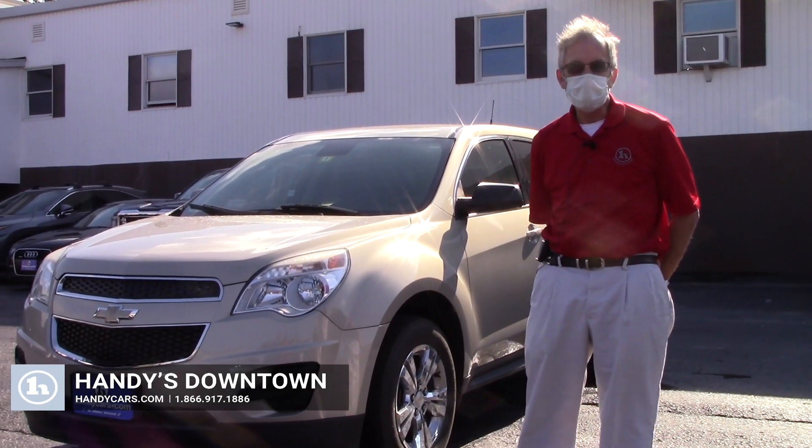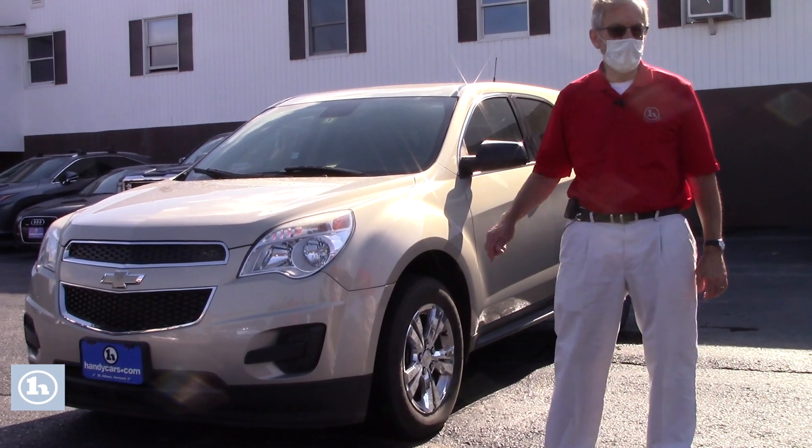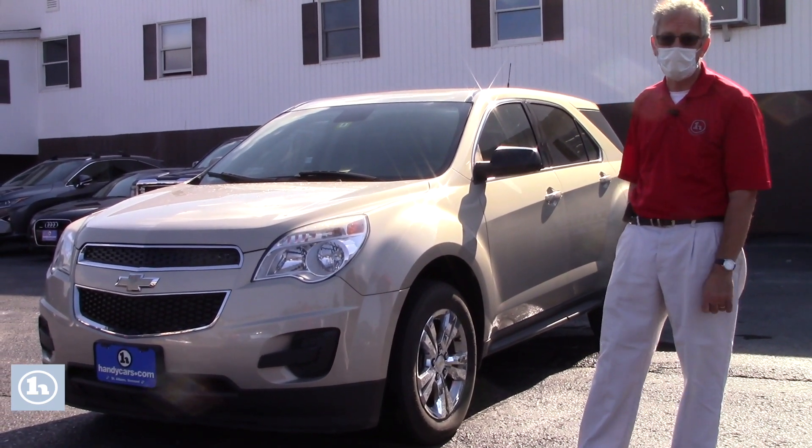Hi, this is Mike here at Handy Downtown, 528-2214. Thank you for your inquiry on our 2012 Chevy Equinox. Let's take a little closer look.